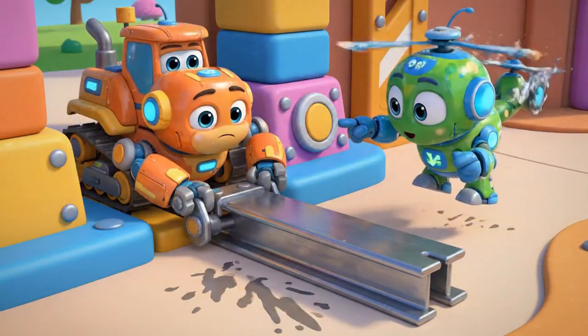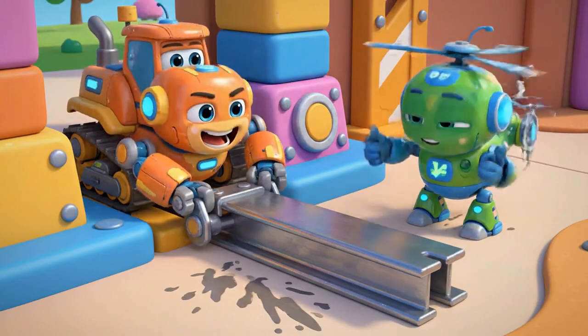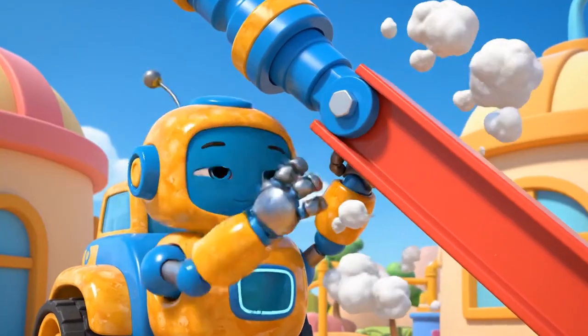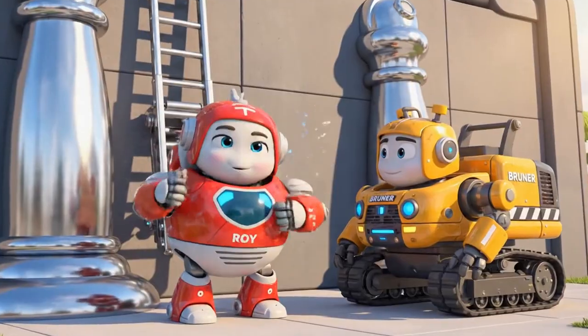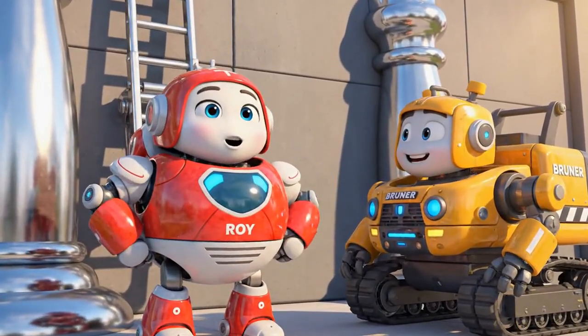A little to the left, Bruner. Perfect! Now push it against the base. It's stable! Great job, Bruner!